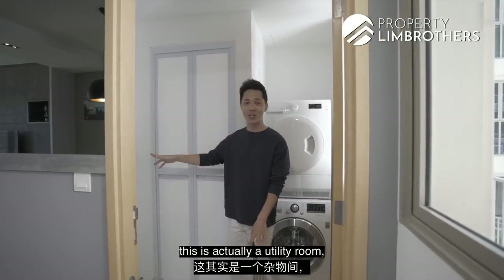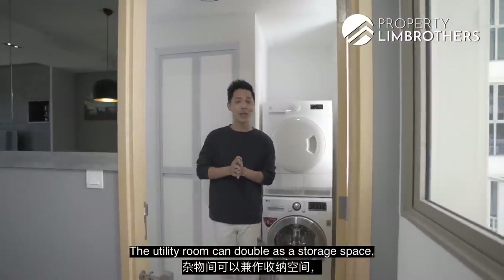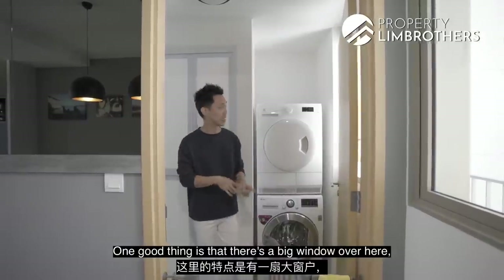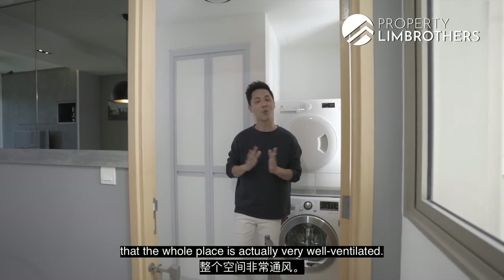Coming to the yard, this is actually a utility room as well as a toilet. The utility room can double up as a storage space, or if you've got a helper, this can be your helper's room. One good thing is that there is a big window here, which ensures the whole place is very well ventilated.